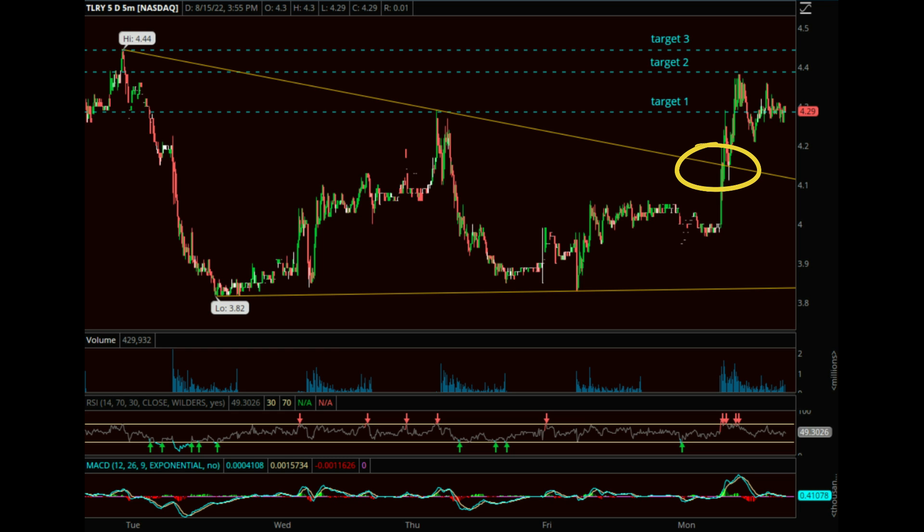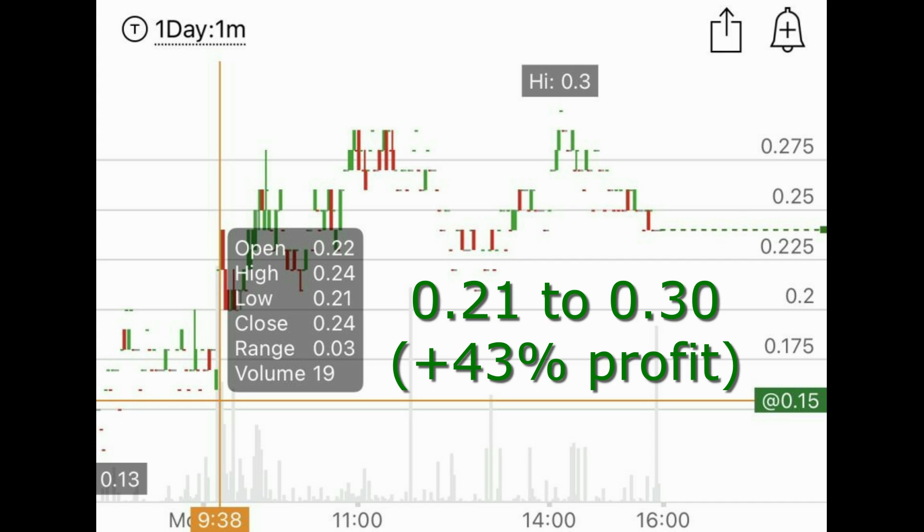As you can see, we did test not only our first price target but also our second one. This nice move up in the underlying was enough to make our premium go from $21 a contract at our entry to $30 a contract at our peak, for a nice profit of 43 percent.